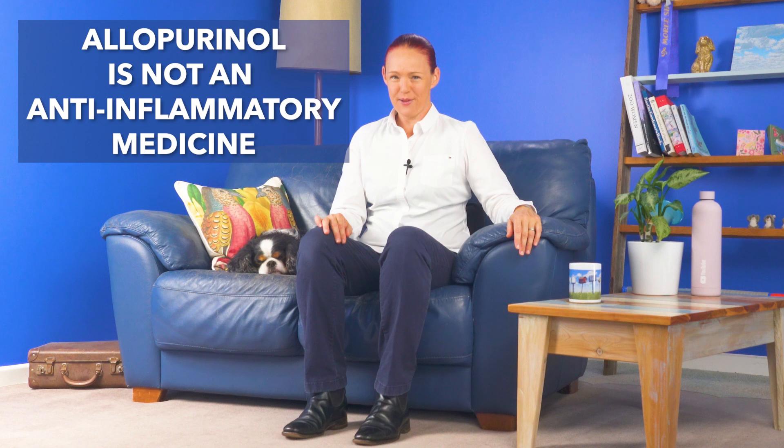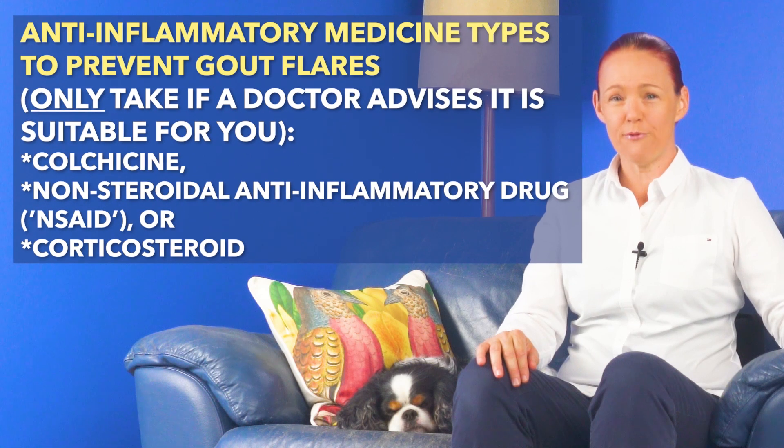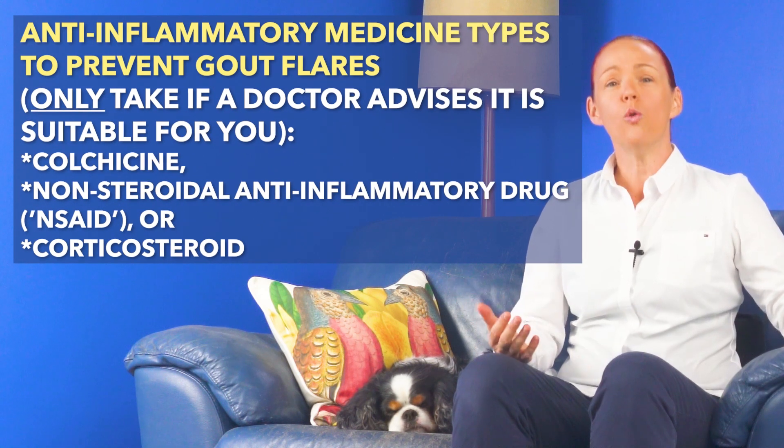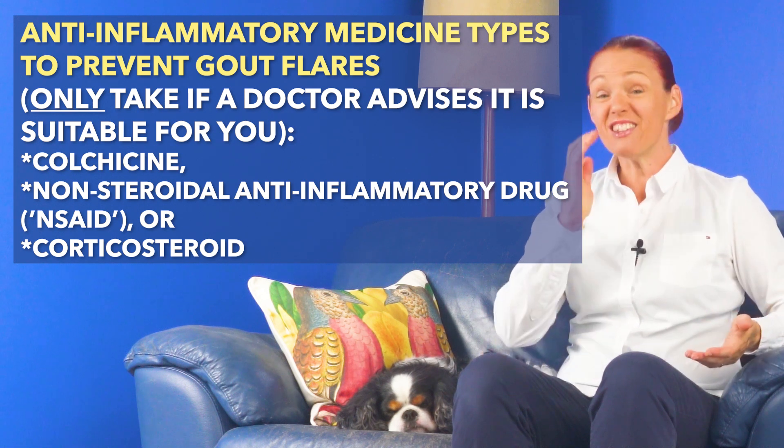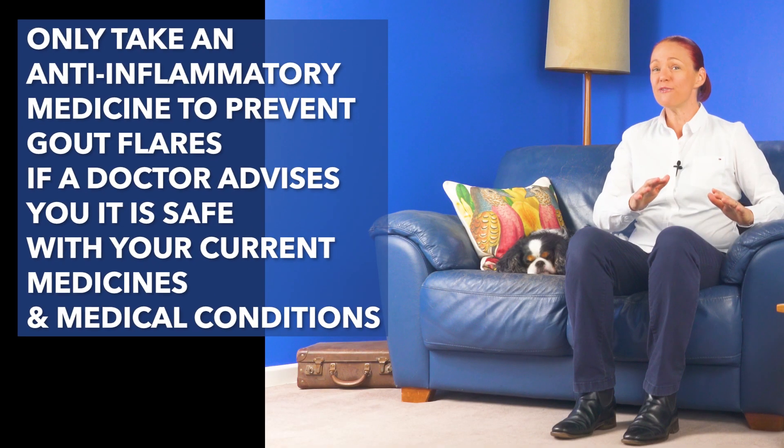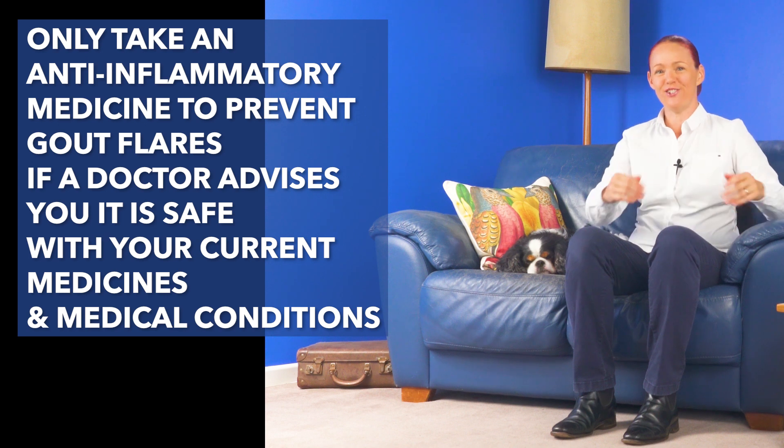Allopurinol is not an anti-inflammatory medicine. So in the first six months or more of allopurinol treatment, while the gout uric crystals are still being melted, most people with gout will also need to take a different type of medicine to try to prevent the inflammation and pain of acute gout flares. Because gout flares only stop happening once all the gout uric crystals have been melted. The most commonly used types of anti-inflammatory medicines for gout are colchicine, non-steroidal anti-inflammatories like indomethacin or ibuprofen, or corticosteroids like prednisone or prednisolone. But make sure that you only take a medicine from one of these categories if a doctor has advised you to do so.